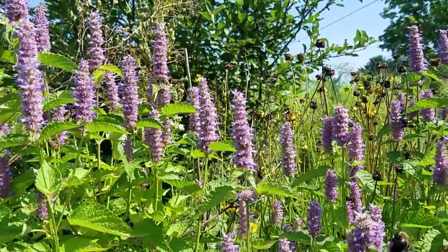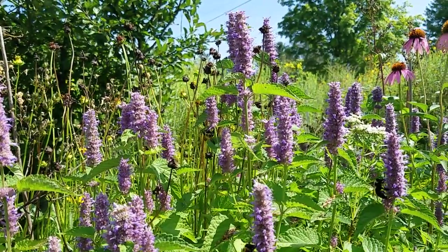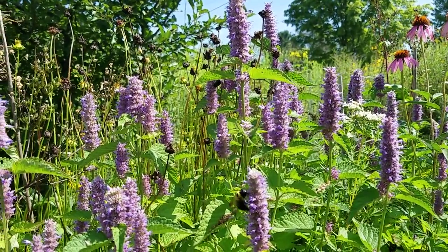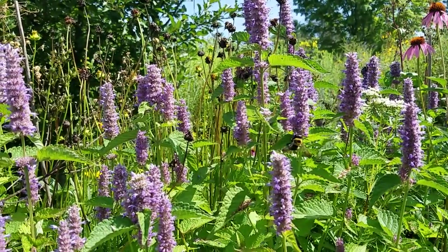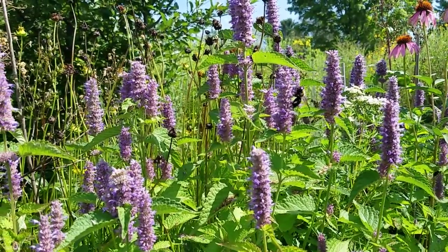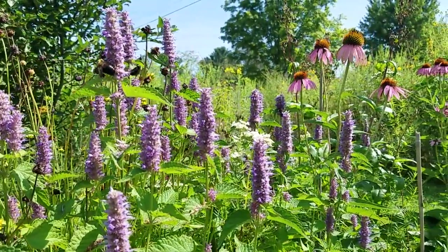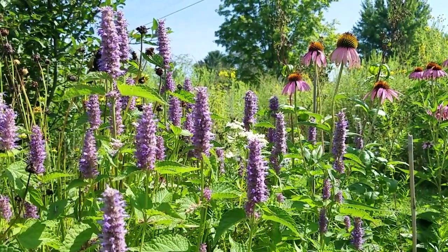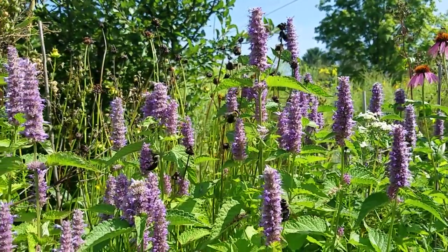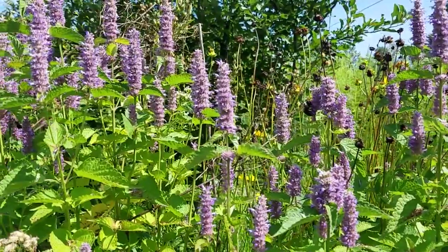Good morning everybody! We are looking at anise hyssop — about three plants — and it's covered in bees of all sizes, from tinier than a quarter inch to these big carpenter bees. There are bumbles, so many. This is not even peak — the other day I was out here without my phone and I swear there were thousands, maybe millions. Right now there are probably thousands because this is a whole row of different kinds of plants.